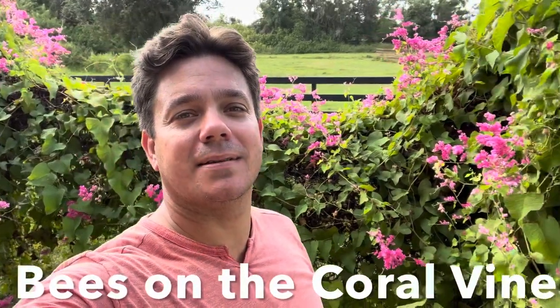Hey guys, we're back out. It's Friday. It's been a day out here doing yard work around the house. Just wanted to share these bees on the coral vine with you. Let me get you spun around and you can check it out.